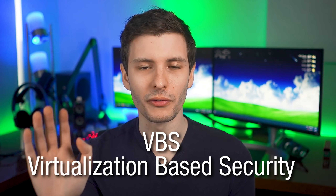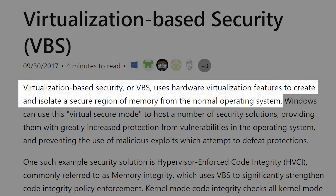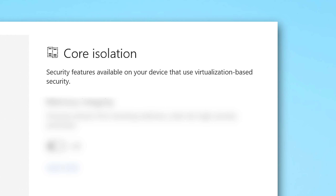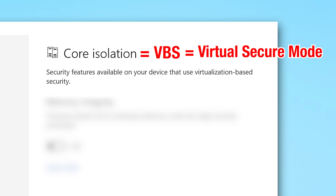So starting off: VBS, virtualization-based security. As Microsoft puts it, virtualization-based security uses hardware virtualization features to create and isolate a secure region of memory from the normal operating system — basically a very highly protected part of memory that malware can't access. VBS is kind of the top-level umbrella feature and can be used in several different ways. Another term you might see is core isolation, which from my understanding is basically just a marketing term for VBS — so they appear to be the same thing. There's also virtual secure mode, or VSM, which also is VBS, so you can see how things get a little bit confusing.